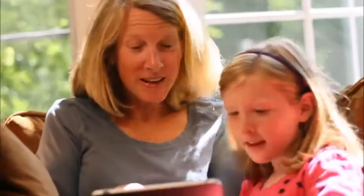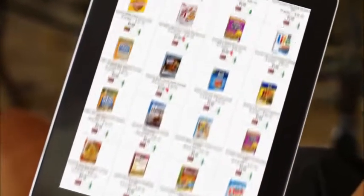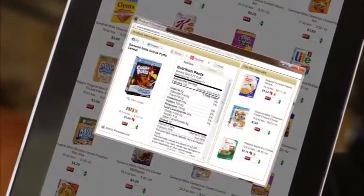To get started, go to the website and start adding items to your cart. You can browse aisles, shop our weekly specials, and search for items.